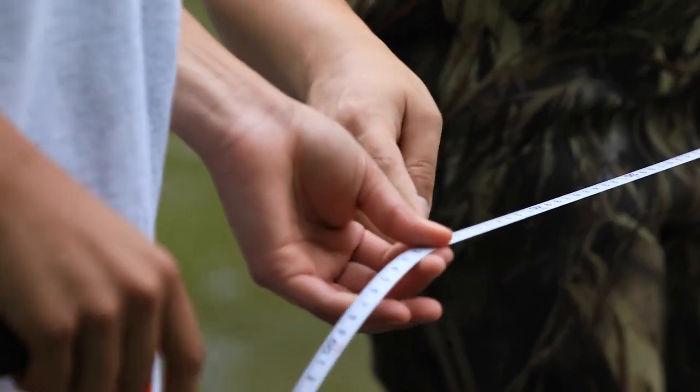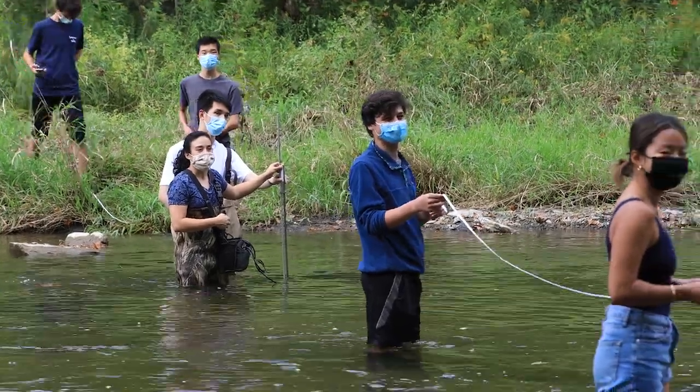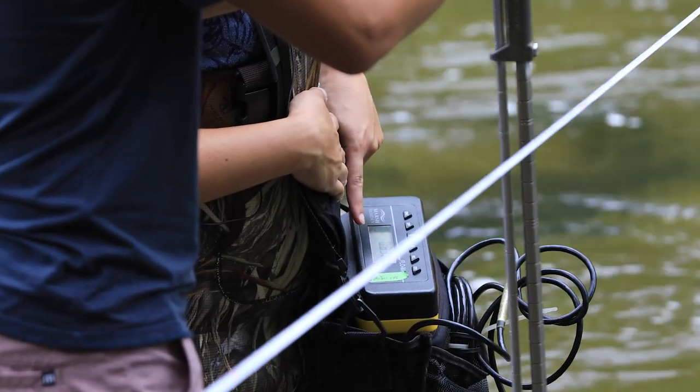My name is Marissa Vallecruz, and I'm one of the teaching assistants for the field biology class this year. My section of the lab today, we were doing habitat surveys and trying to understand how much water is flowing through the stream. We call that stream discharge, and we do that by measuring the wetted width of the stream, then we go out and measure along the transect — we broke it up into six sections — measuring the depth at each spot and the velocity using a flow meter. They were really excited about what they found.